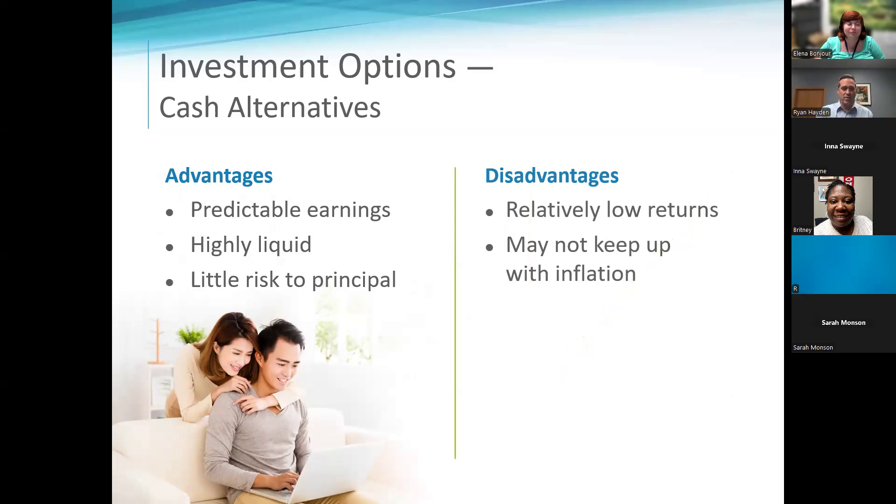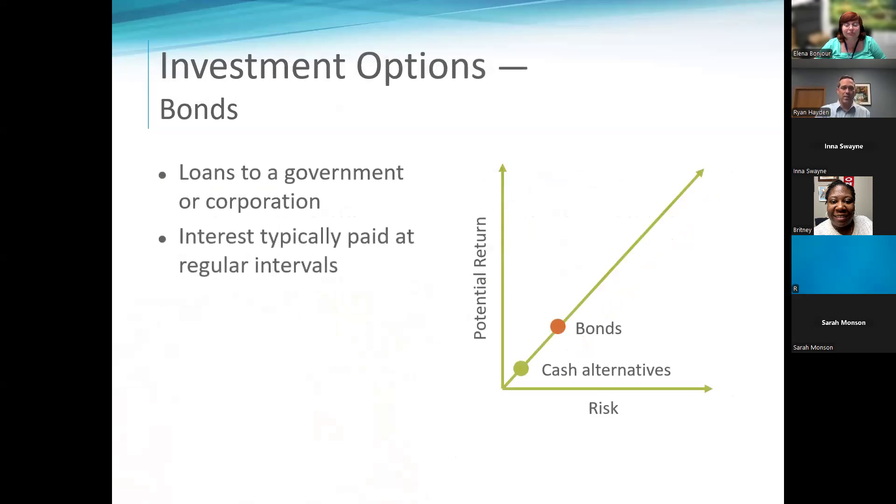Bonds are the next step up. You can loan money to a city, to a company, to a high-quality or high-risk company. If you loan Walmart money, they're pretty reliable. But if a local startup called Billy Joe Jim Bob's Diesel Fried Chicken is releasing a bond, you need to make sure they're paying you 11 to 13% because they're probably going to default. Bonds can also be traded just like a stock — if interest rates are high, someone might pay you more for it.